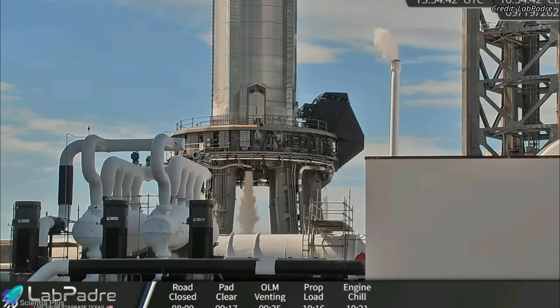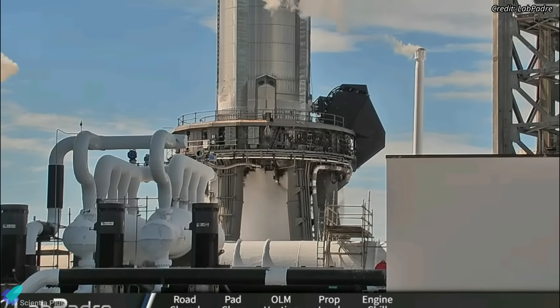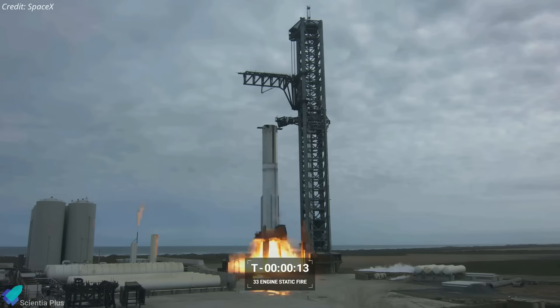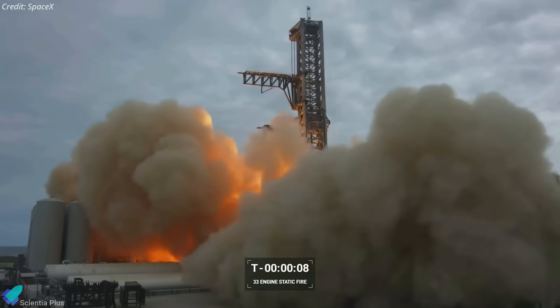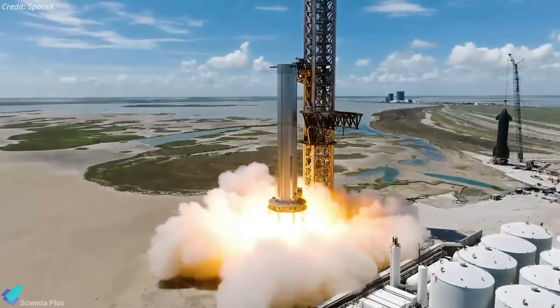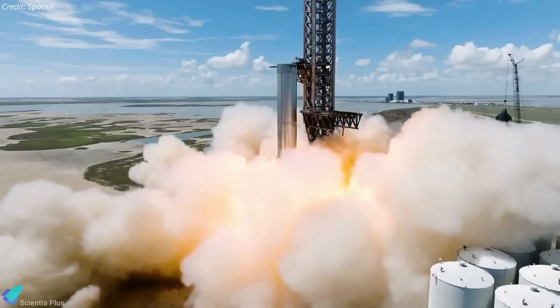The next major milestone for Booster 9 will be the spin-prime test, during which a small quantity of propellant flows through the turbo pumps of the booster's Raptor engines to validate plumbing and engine spin-up. This will be followed by the static fire test campaign, one of the final testing phases before approving the booster for launch. Initial static fire tests will likely involve only a few engines, ending with a full 33-engine static fire.